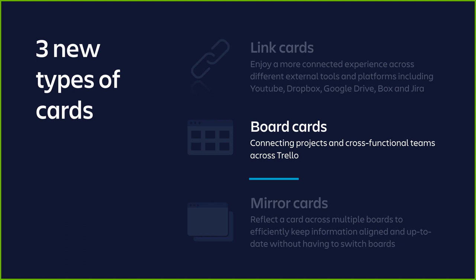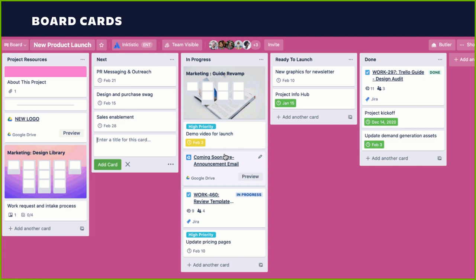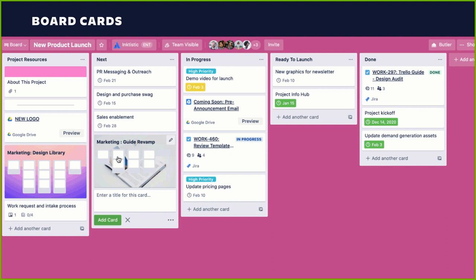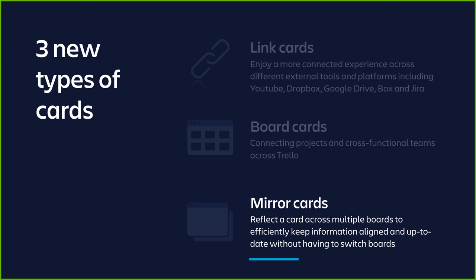Next up are board cards, the second type of card we want to cover today. Board cards let you connect projects and cross-functional teams across Trello by simply pasting the URL of a board as a card title — it will automatically render a direct visual link to that board. Board cards highlight the interconnectivity of Trello boards and help you connect and reference projects or instances within a project. If you're in charge of a campaign or go-to-market strategy, being able to reference other boards related to design assets, product development, or sales enablement from one central place can save everyone a ton of time.